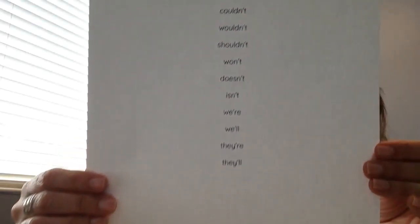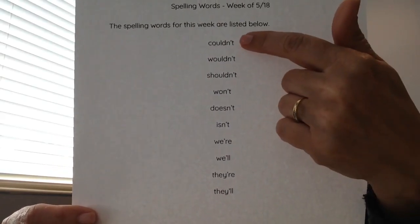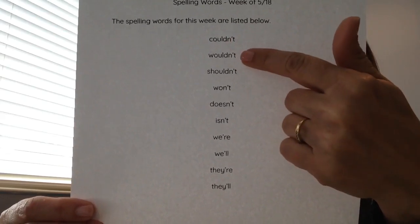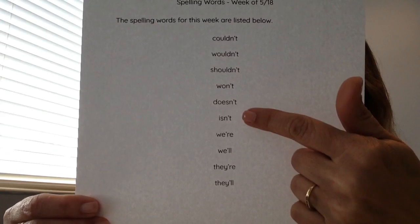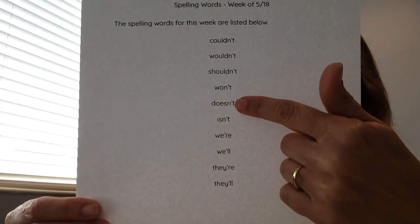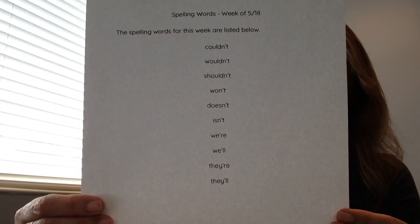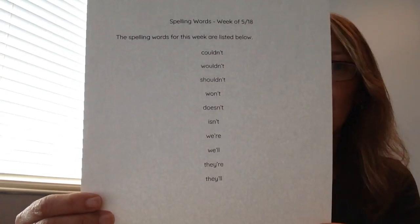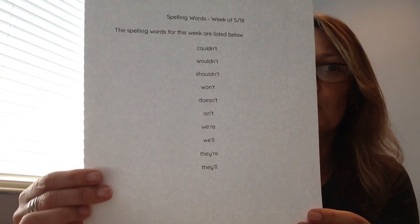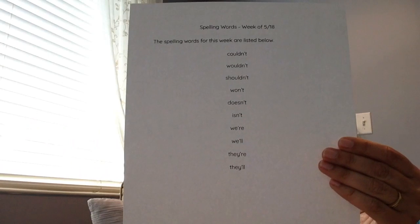We have contractions for our spelling words, so don't forget when you are writing these out that you include that apostrophe. Remember, apostrophes are up at the top of the word — at the top of the letters — and a comma is at the bottom. Contractions are two words put together into one new word, so make sure you pay attention to that apostrophe when doing your spelling words.